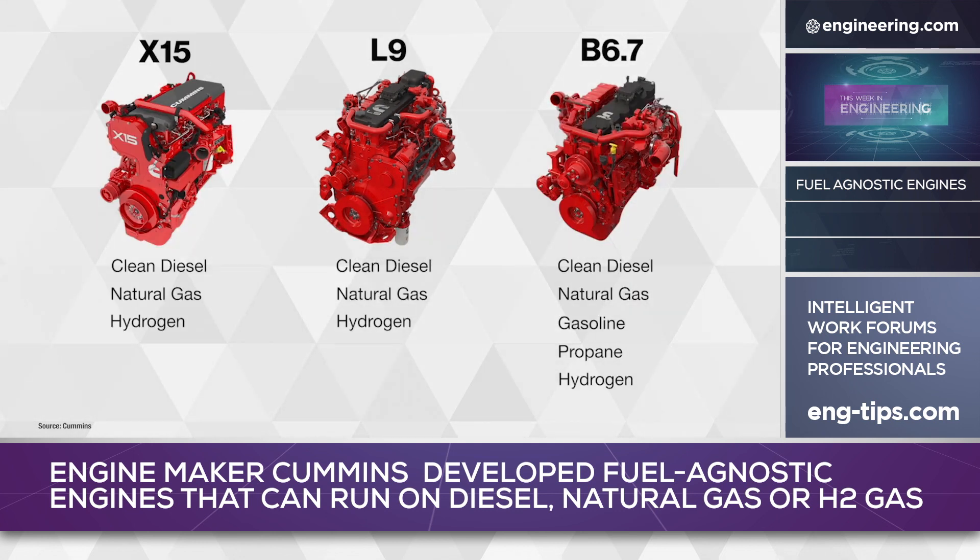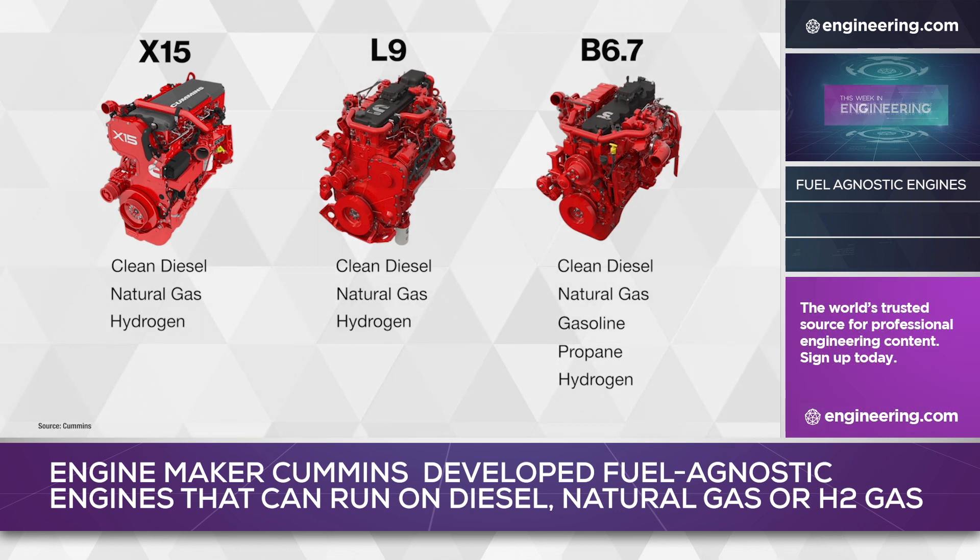With a common engine block architecture, engineers designing equipment for diesel or natural gas power can specify a hydrogen power plant with minimal changes in engine mounting, accessory drives, or cooling systems.